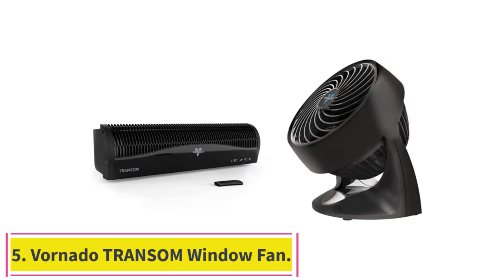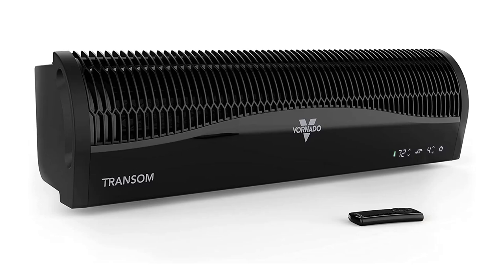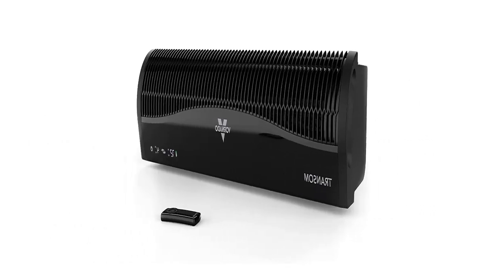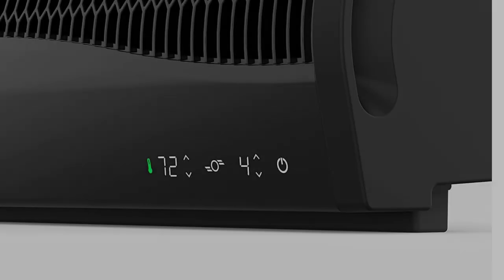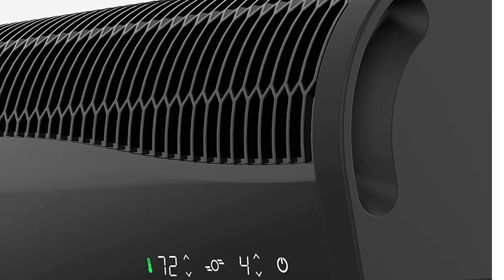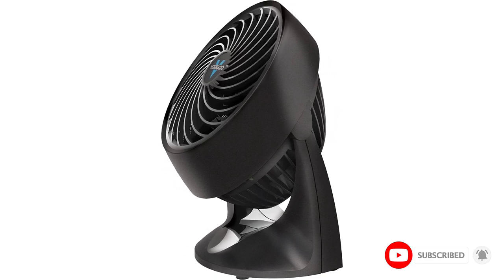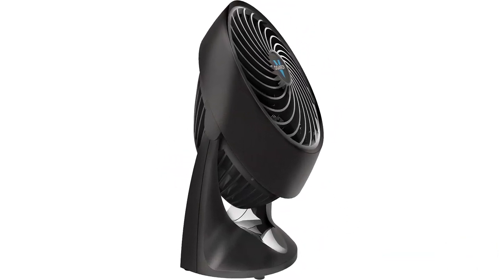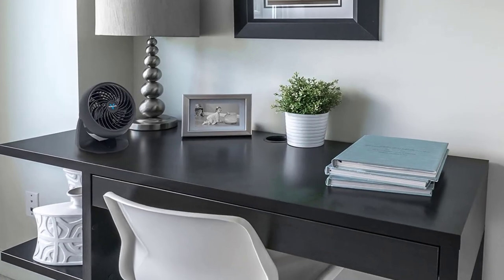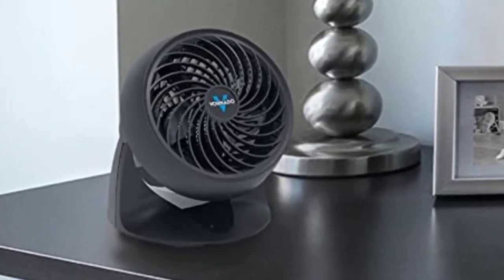Number five: the Vornado Transom Window Fan. It uses powerful airflow to draw fresh air in from outside or exhaust stale air out of the room. It offers four electronically reversible speeds with one button to quickly transition from fan to exhaust. It seamlessly fits into windows 26 to 40 inches wide with the patented Soft Fit foam block system, designed for single-hung and double-hung windows with an opening at least 8 inches tall, and features auto temperature control to maintain a set temperature.